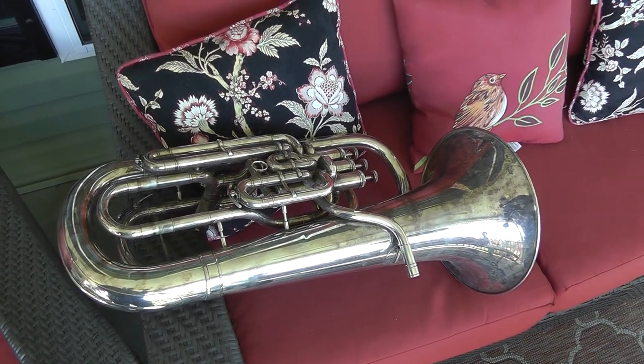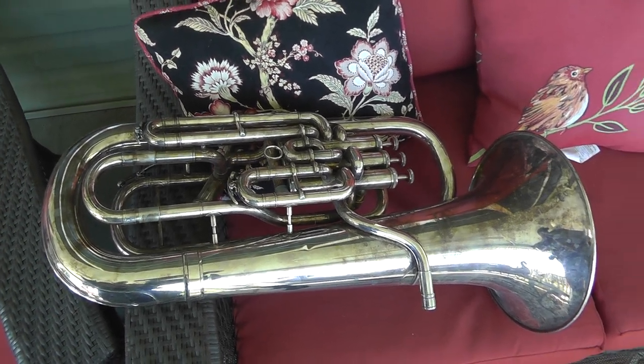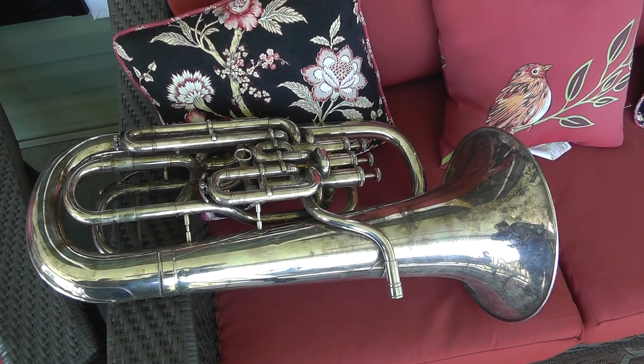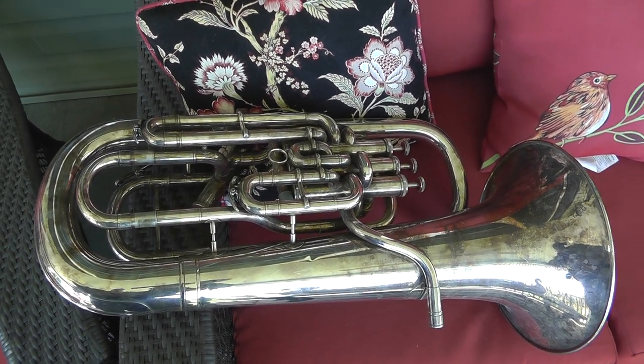Hey everyone, let me tell you a little story about how I found this great-looking horn. I got a load of trash together, cleaning up from over the winter, cleaning the yard up, and I was getting ready to take it up to the landfill.